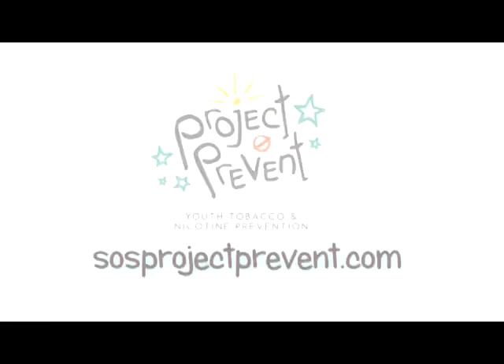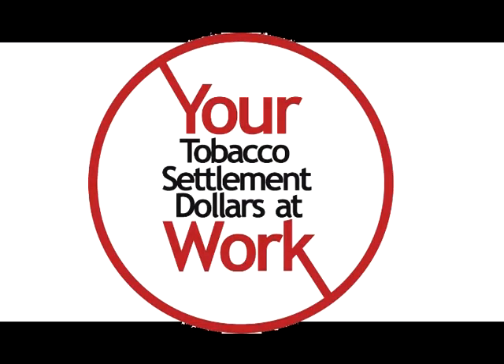We'd like to tell you our reason for raising the minimum legal sale age of tobacco products from 18 to 21. We will not be Big Tobacco's replacements for those who die each and every day from tobacco-related illnesses. 18 and 19-year-old tobacco users are a major supplier of tobacco products for younger youth. Raising the legal age to purchase tobacco or nicotine products to 21 eliminates access to those suppliers, giving us a brighter, tobacco-free future. We are loud and proud, and we will define our own future. Visit SOSProjectPrevent.com. This message is brought to you by your master tobacco settlement dollars at work.